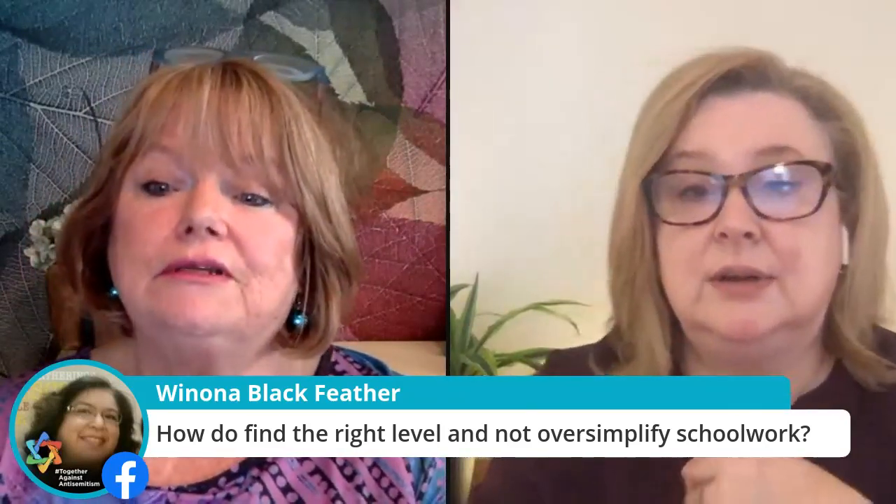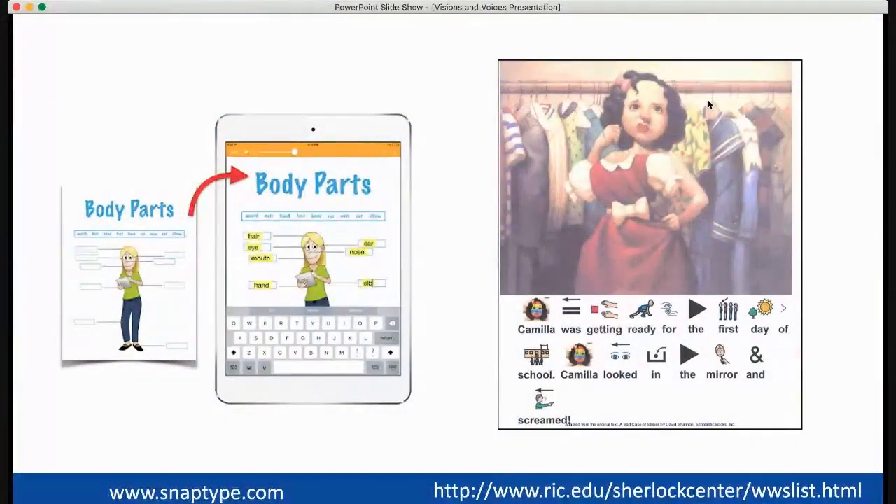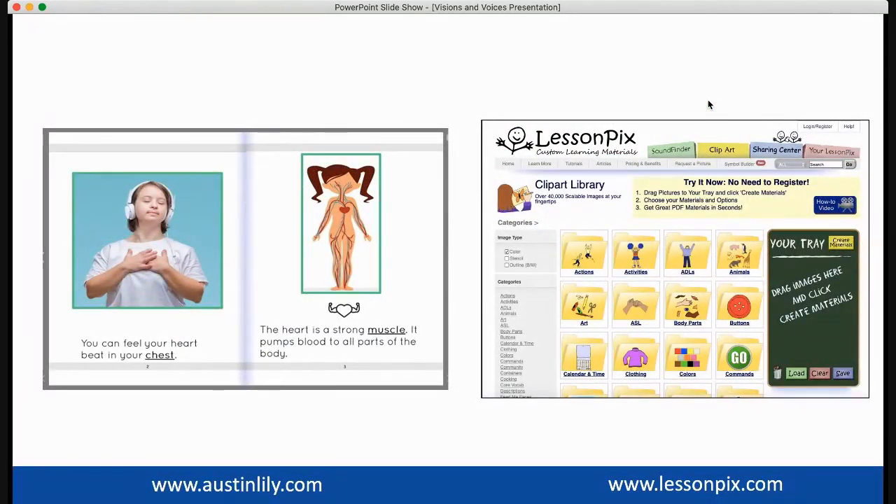To wrap up quickly, here's an example of Snap Type. Two other resources I really recommend: first, the Sherlock Center — just Google "Sherlock Center" and they have adapted and modified books with visuals. If your child's class is reading a certain novel, you can look it up there and get an adapted or modified version. Second, Austin Amuli does great work taking concepts and breaking them down to make them achievable for students. And lessonpicks.com is excellent if you're making any kind of visual or typed work for your student.